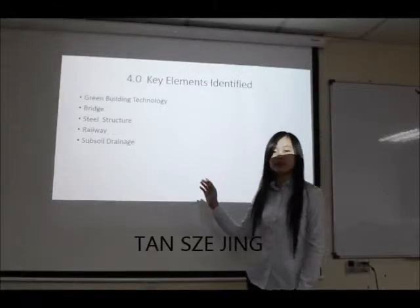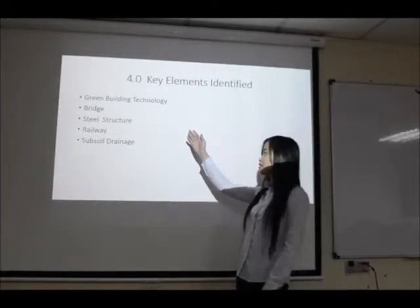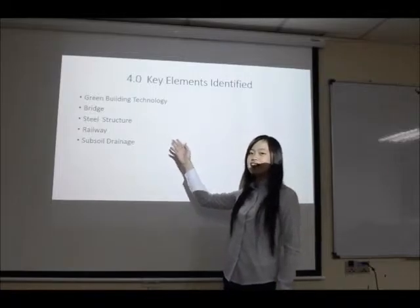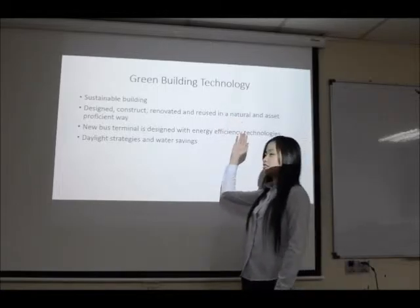Now we are going to introduce the identified key elements. This includes the green building technology, bridge, steel structure, railway and sub-side rail. First of all, I am going to introduce about the green building technology.